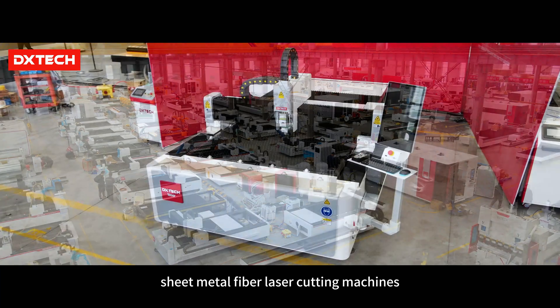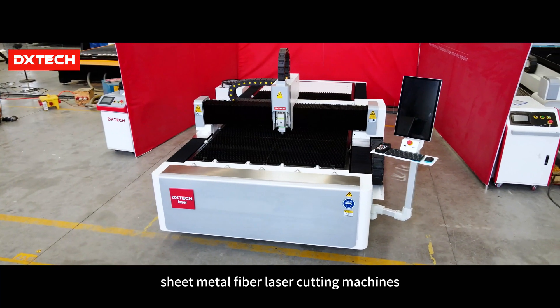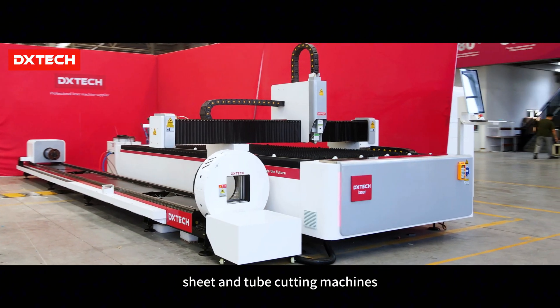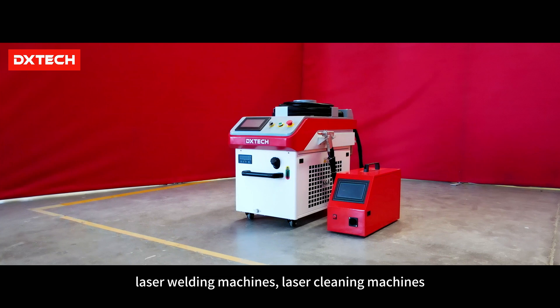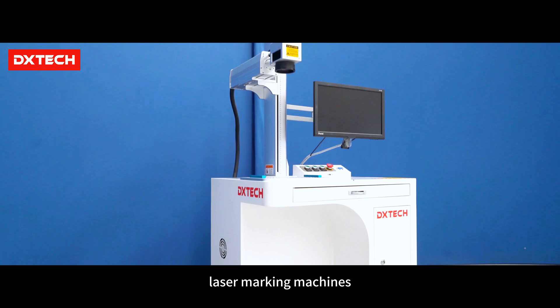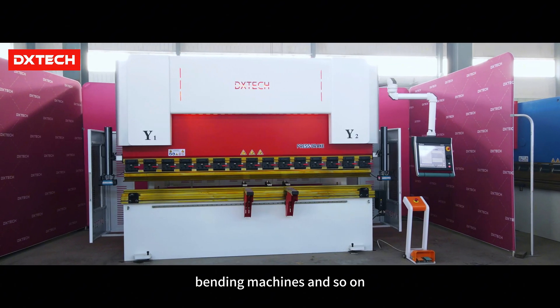Our main products include sheet metal fiber laser cutting machines, tube laser cutting machines, sheet and tube cutting machines, production line equipment, laser welding machines, laser cleaning machines, CO2 laser cutters, laser marking machines, bending machines, and more.